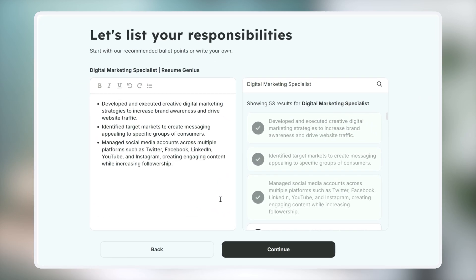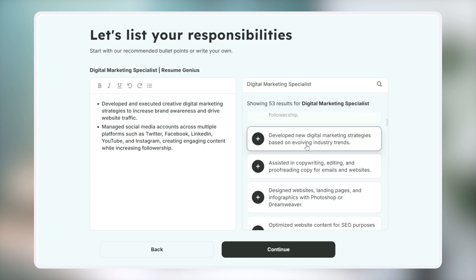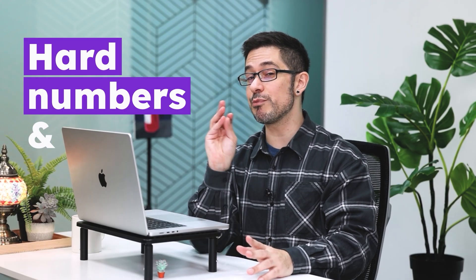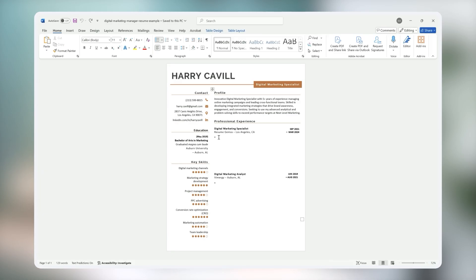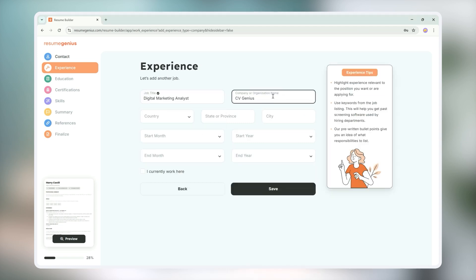Now you have three bullet points that are related to the job title you entered. Ideally, you should list three to five bullet points for each job you've had. On the side, there are also more options for you to choose from, so take a moment to scroll through them and see if you find something that fits even better. By the way, these bullet points are totally editable. You can throw in some hard numbers or sprinkle in some keywords from the job listing to really make your resume pop. Once you're happy with the result, just copy them over to your resume. You can continue the process for all your past job titles until you've got everything you need.